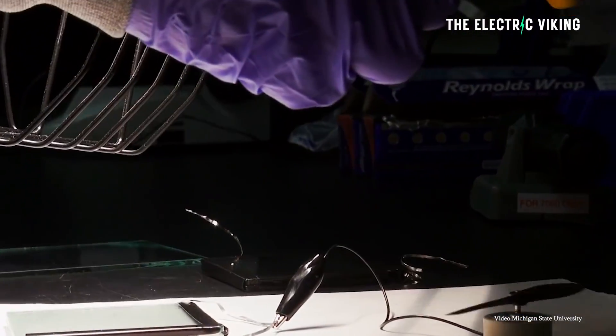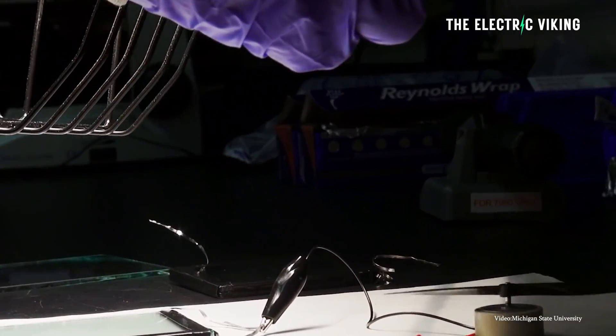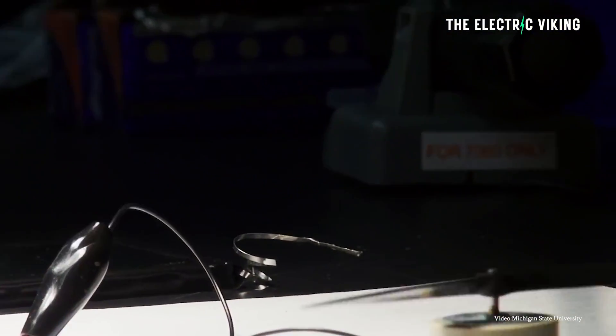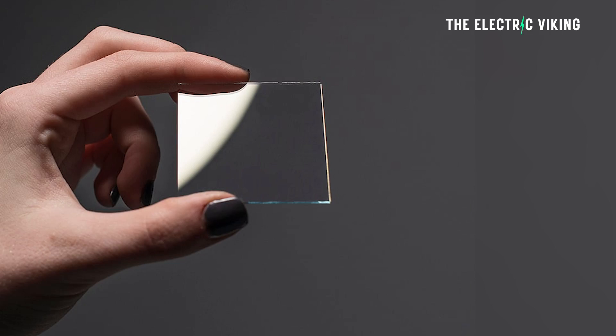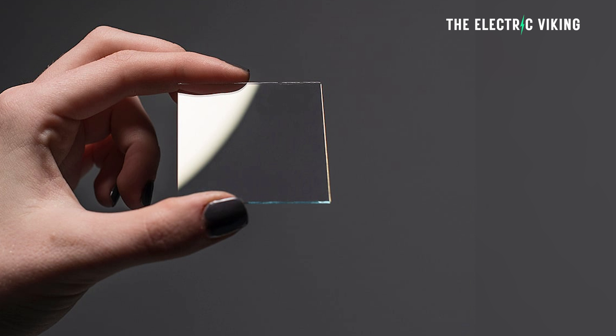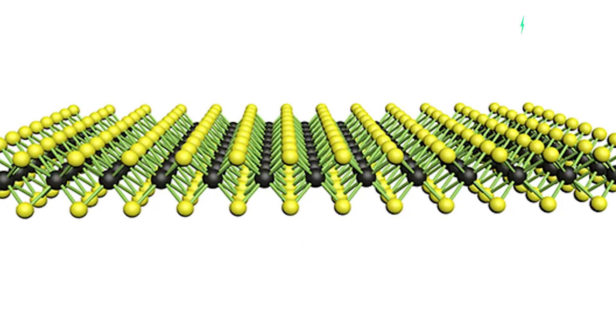Scientists have been trying to develop transparent solar cells for years, but suitable materials have not really existed until now. To create a solar cell, the researchers controlled the contact barriers between indium tin oxide (ITO), one of the most widely used transparent conducting oxides, and a monolayer tungsten disulfide.